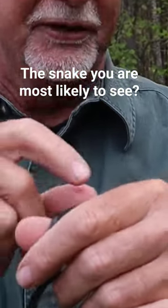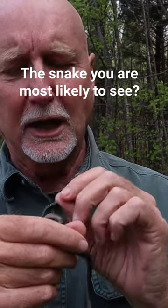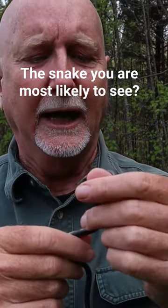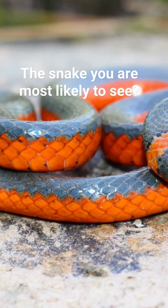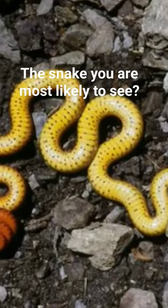The other species is the southern ring neck, and it looks very similar except the collar is broken on the dorsal or backside, and they often have lots of little dark spots — one or two spots on each scale underneath — and sometimes a red tail.